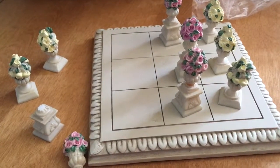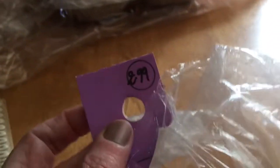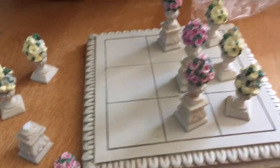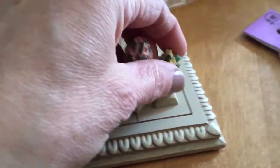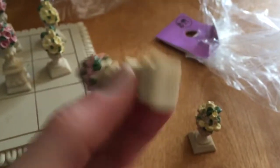So I bought this thing, a pretty little object, at 2nd Avenue for 33% off $2.99. I have no idea what this is. It's basically these little flowers in vases on a pedestal.